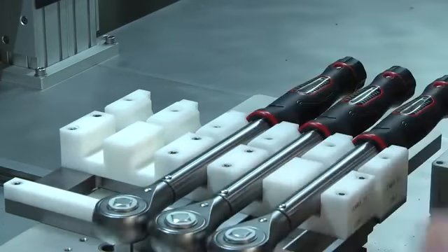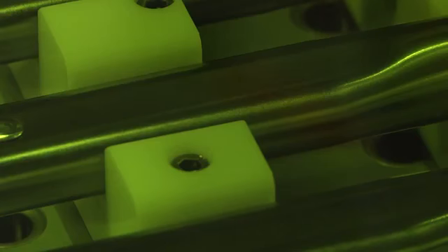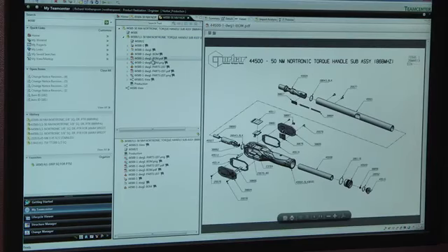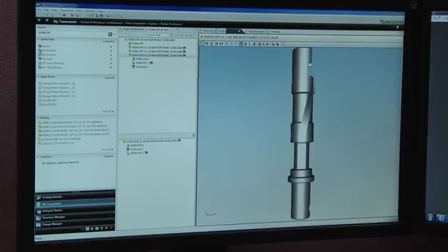The Teamcenter link that we have with our new laser marking machine makes sure that each serialized torque wrench has exactly the right mark on it, and it's been a great example of collaboration between us and Team Engineering, our value reseller. We use Teamcenter to control our documents, control our designs, and detail any changes we make to our design throughout the company — also to the shop floor — keeping all our documentation up to date and communicating to the right people within the company.